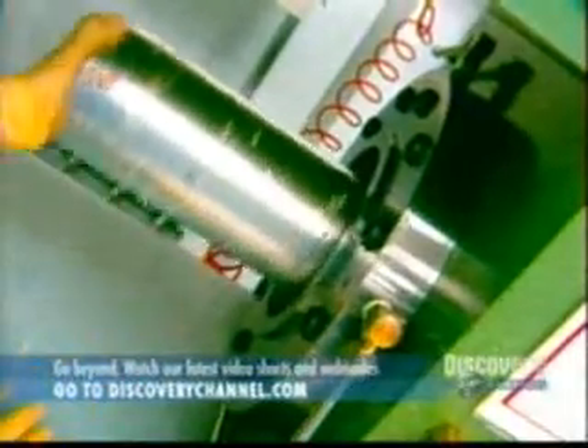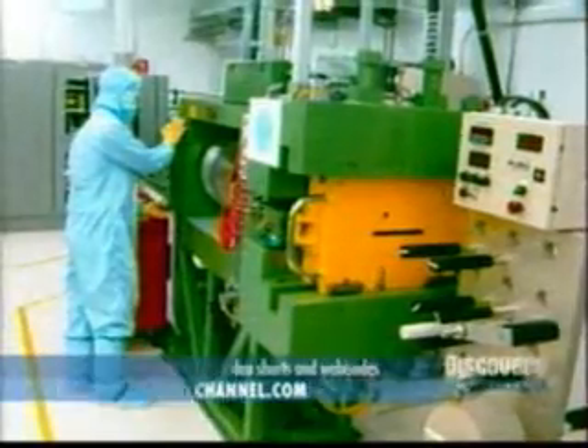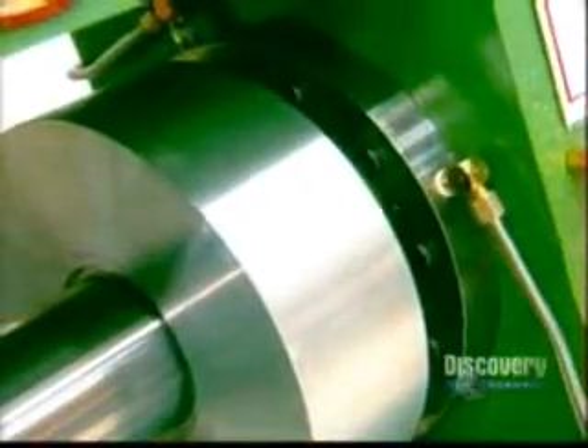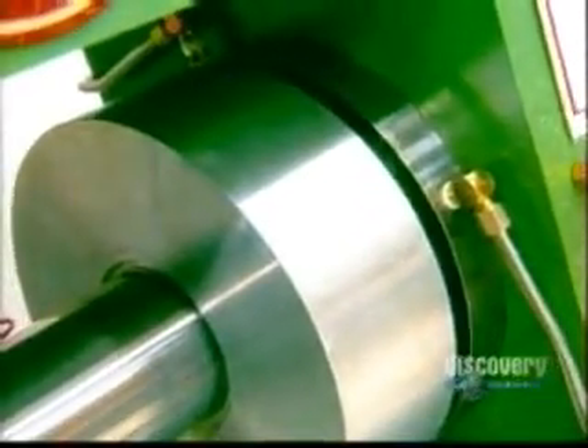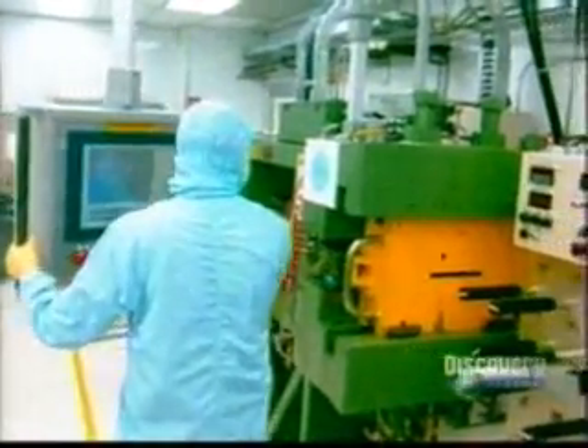It all starts with a lithium ingot, which weighs about 11 pounds. It is transformed into a thin sheet by an extrusion press that applies 440 tons of pressure. The press creates a sheet that's only about one one-hundredth of an inch thick. The whole extrusion sequence is closely computer controlled. The metallic lithium sheet is the required one one-hundredth of an inch thick.